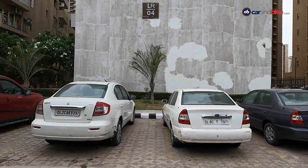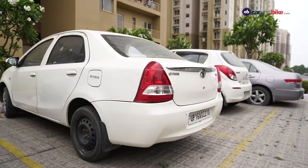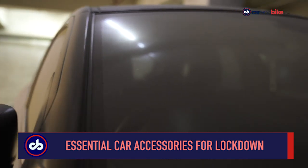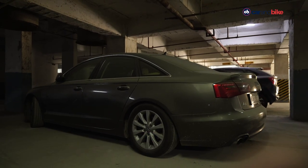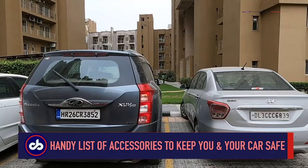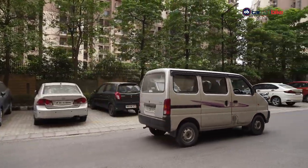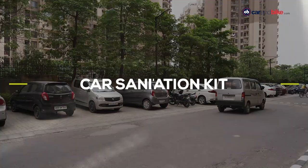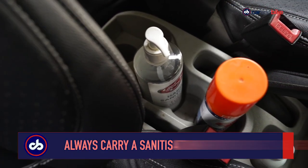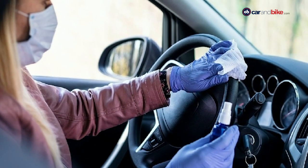The prevailing COVID-19 situation has kept us homebound, and our cars are again parked for a long while, thanks to the second wave of this deadly virus that has gripped India. Here's a list of a few car accessories that you must have handy in these testing times. First up is the car sanitization kit, which essentially contains an alcohol-based hand sanitizer, a disinfectant, a pair of gloves, and a few masks.